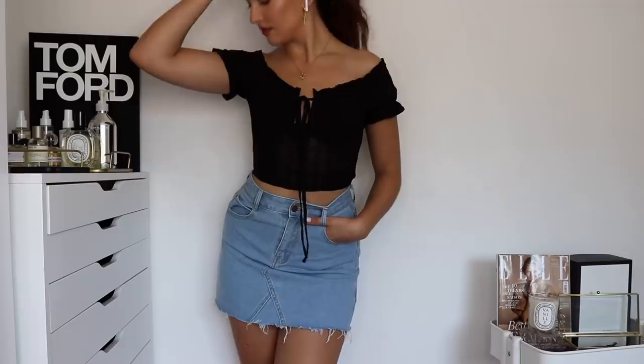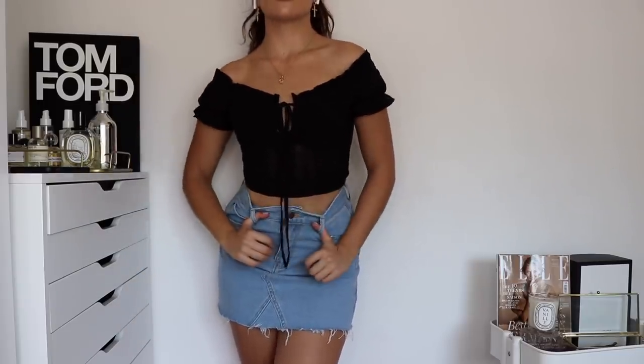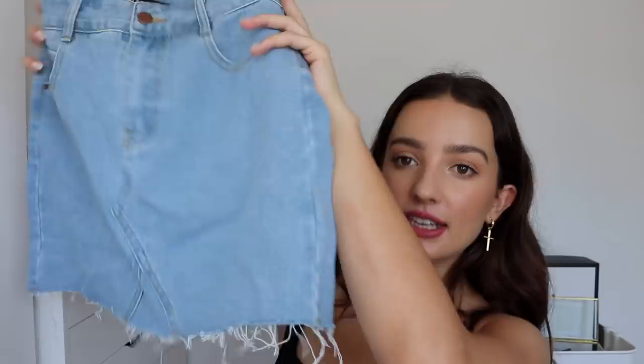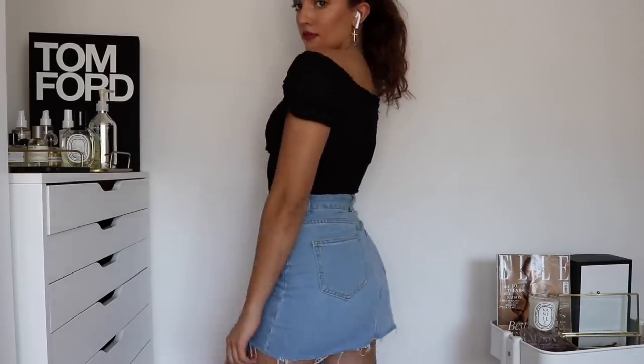To pair with that top, I also got a denim skirt — just a really cute basic denim skirt. I love this shade of blue; it's nice and light but not too saturated. I prefer when it's a little toned down like this. I also love how it has a raw hem. It's just a really good basic to have in your closet and it looks super cute together with the top but obviously goes with so many things.